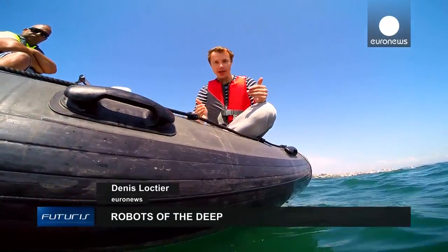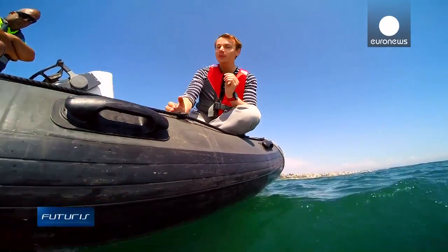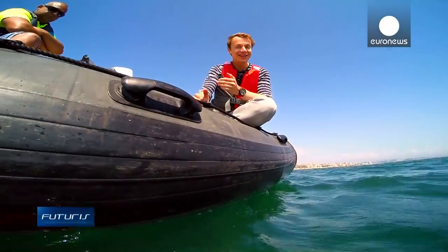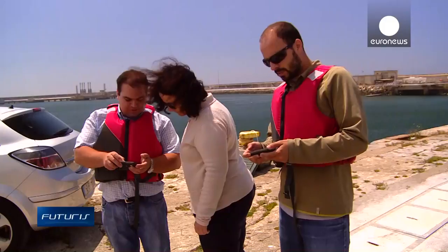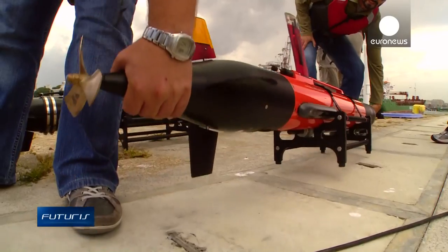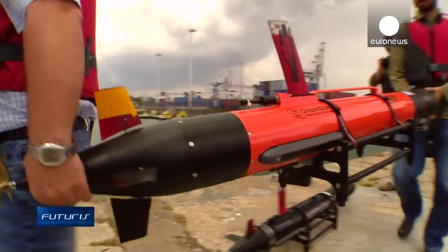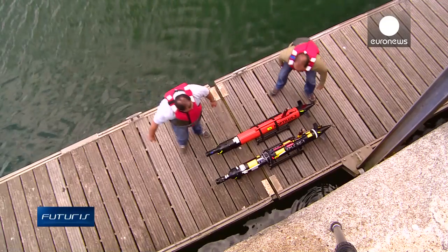Underwater robots can explore seas and rivers, gathering in groups to solve problems together if they learn how to cooperate. Engineers working on a European research project have developed drone submarines which talk to each other using sound signals. What you see here are underwater robots that are able to communicate and cooperate with each other, creating the so-called Internet of Underwater Things.